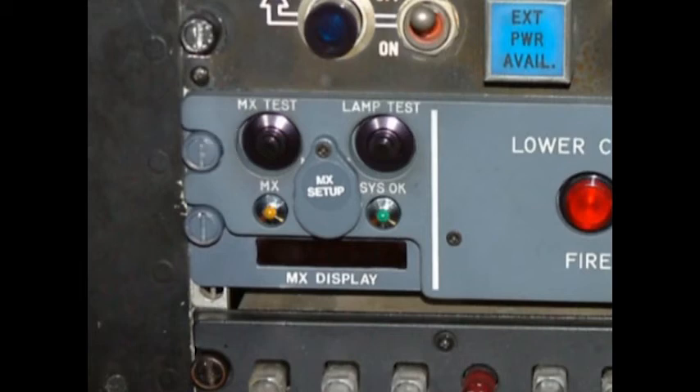Note: flight crew members should not press the maintenance test or the maintenance setup buttons unless directed to do so. If the maintenance test button is inadvertently pressed, repeatedly press it until the display shows SIS-OK. Note: it is normal for the SIS-OK light to extinguish for up to 15 minutes following a momentary power source interruption while the system reinitializes. During this reinitialization, the system is fully functional and capable of reporting actual lower cargo bay fire and smoke events to the flight crew. To verify system functionality in the absence of a SIS-OK light, press the maintenance test button and look for a SIS-OK message in the CDU display window. The SIS-OK light should re-illuminate when the reinitialization cycle is complete.